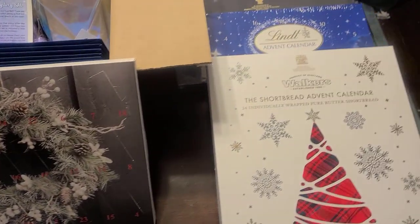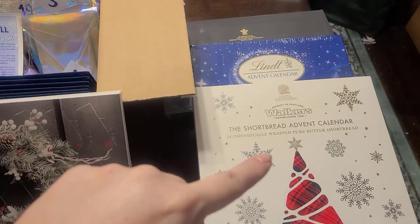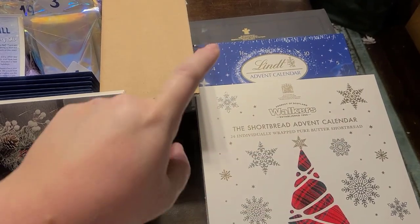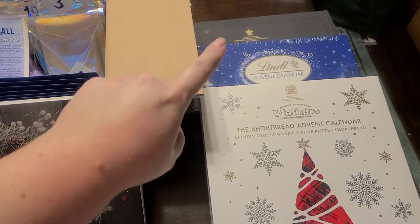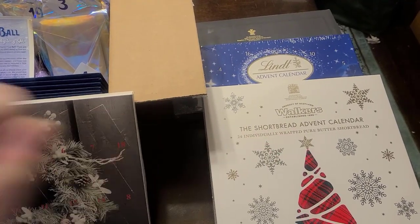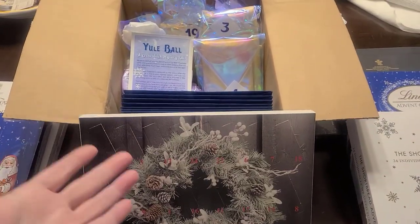I also have a couple of Snicky Snack Advent calendars. We have a Walker Shortbread, we have a Lindt for both me and my husband. And then he got a tea — which is not an Advent calendar, but it's 48 teas — so we're going to have kind of like an afternoon Advent snack. But you are here for Stitchy Advent.